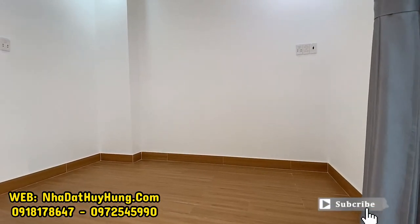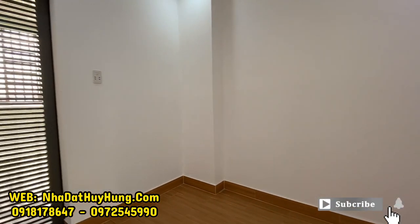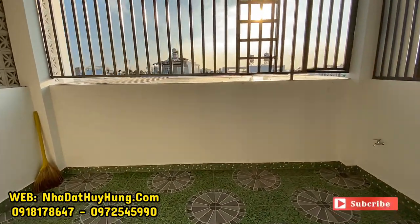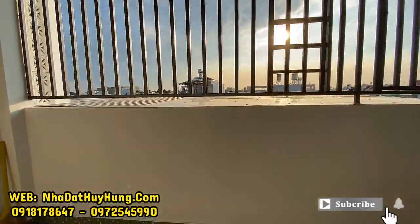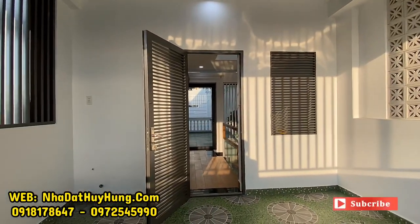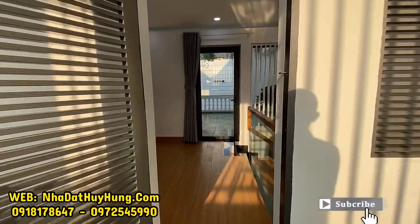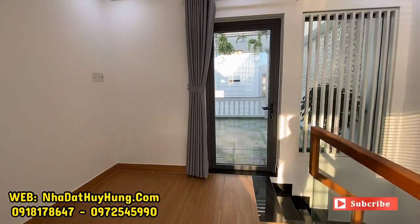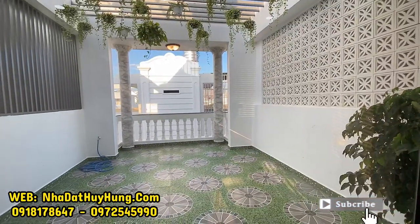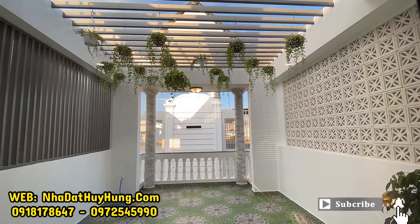Trên lầu có khu vực phòng thờ. Nhà hướng Đông, phía sau là hướng Tây. Có cầu thang lên sân thượng, khu vực phơi đồ để máy giặt. Phía bên cạnh là phòng thờ. Sân thượng phía trước được trồng cây xanh và trồng cây lan rất đẹp.